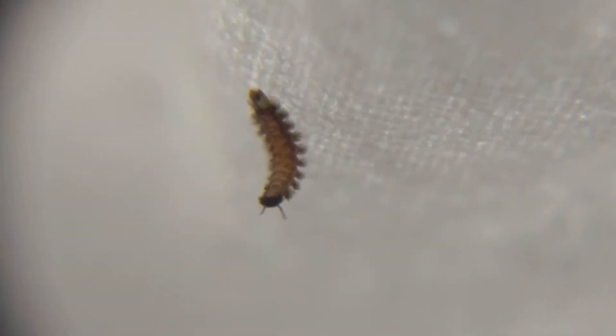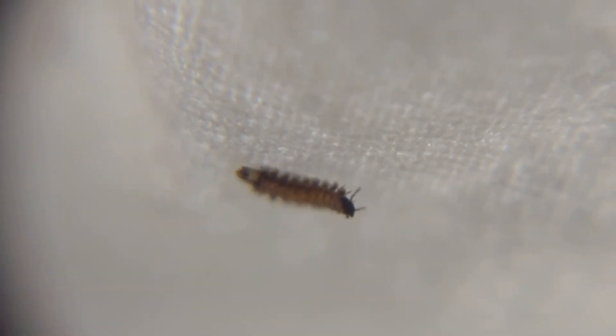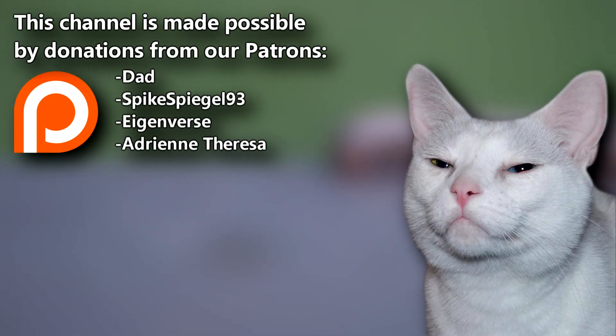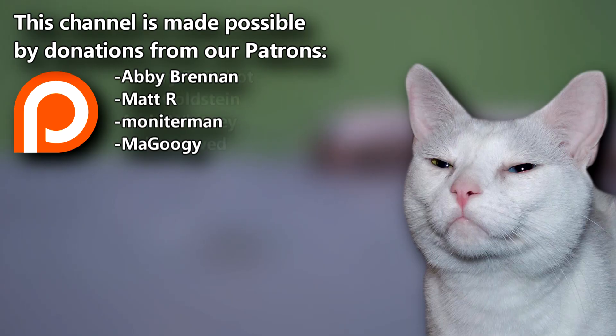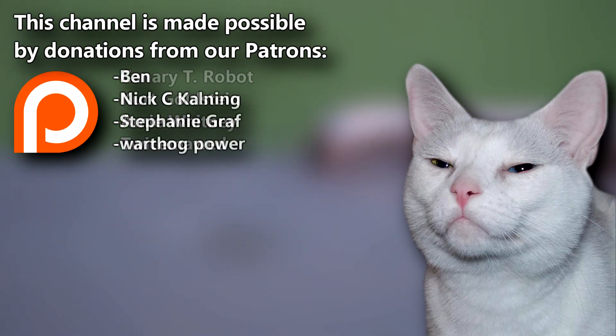Supposedly, bristly millipedes can withstand drier conditions than other millipedes, who typically need a moist environment to survive. A big thanks to Dad, SpikeSpiegel93, and the rest of our Patreon family for supporting our animal videos. You can join them over on the AFF Patreon, linked on the screen and in the video description. Give a thumbs up if you learned something new today, and thanks for watching Animal Fact Files.